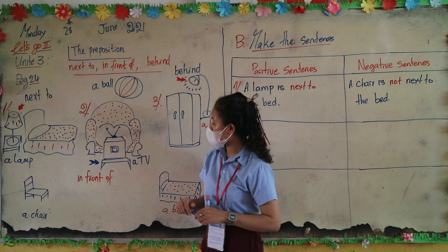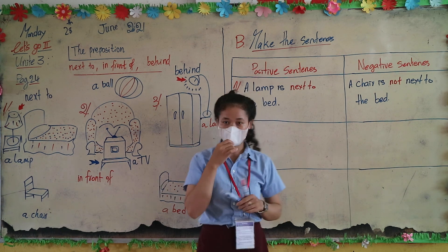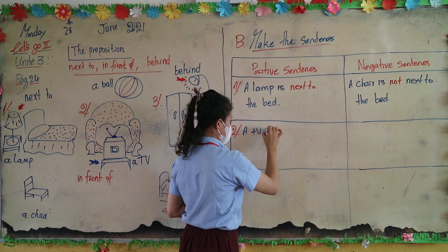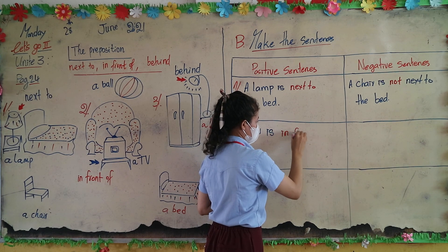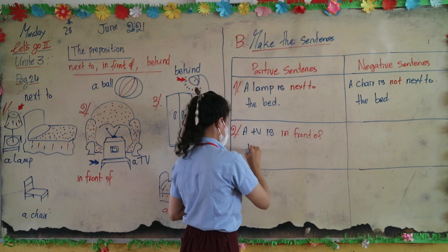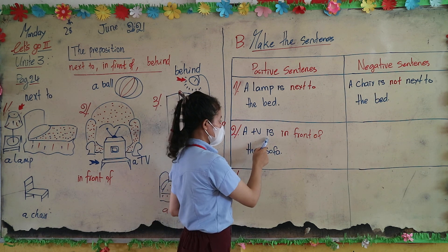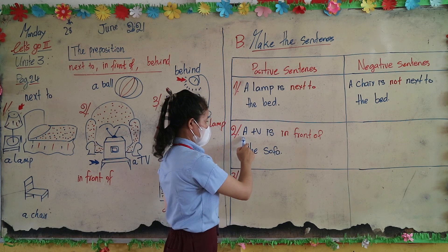Number two: a TV is in front of the sofa. Read after me: a TV is in front of the sofa. One more time: a TV is in front of the sofa.